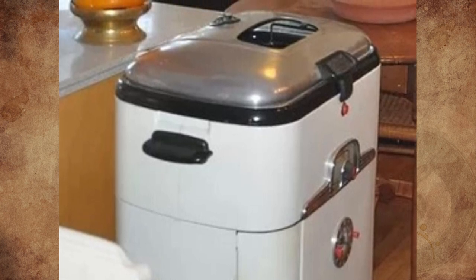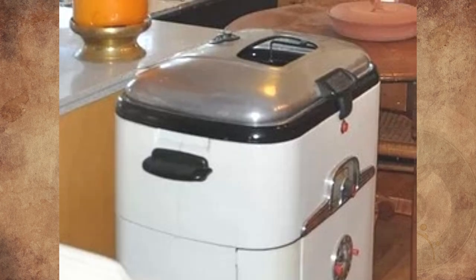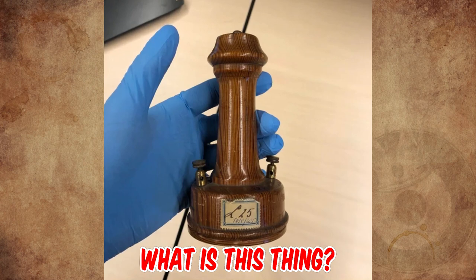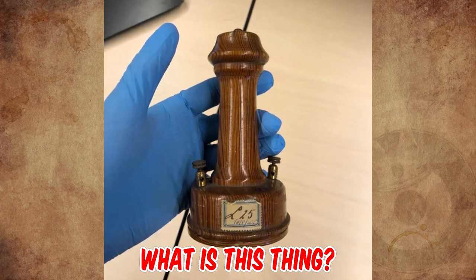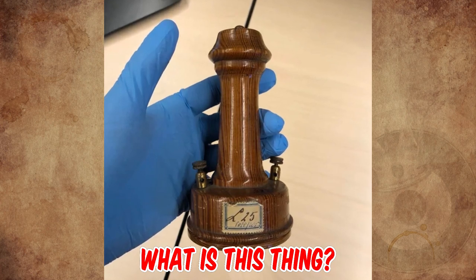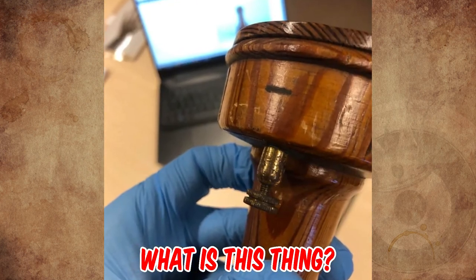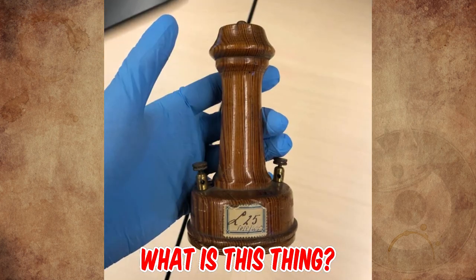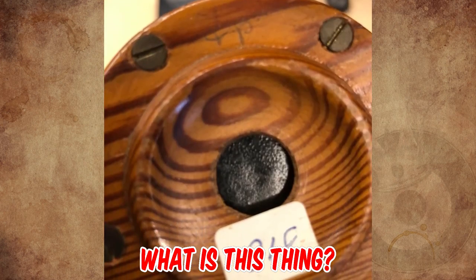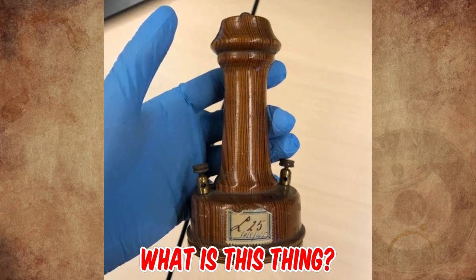I received this vintage wooden artifact that is supposed to be the earpiece of an old telephone. I've been diving into image archives and found a lot of vintage phones with a separate earpiece, but none of them have those two little brass plus/minus connectors, so it got me wondering — is this actually a piece of a telephone or is it something else? At the bottom there is a sort of membrane, but I have no idea what material that is. Does anyone have a suggestion about what age this object is?